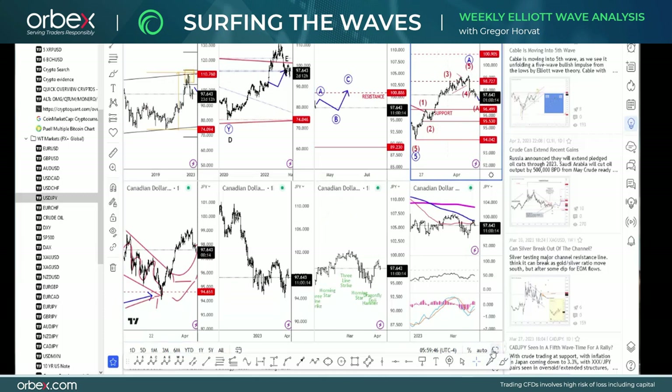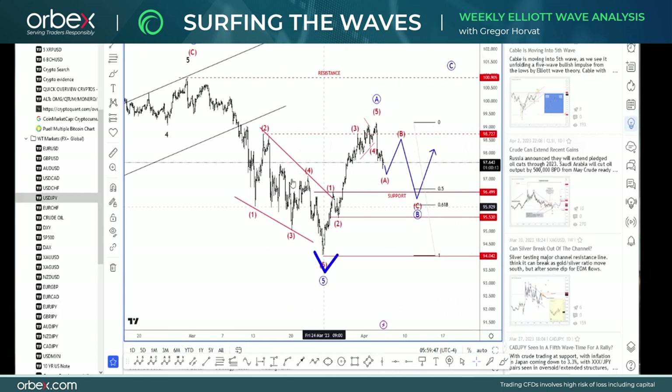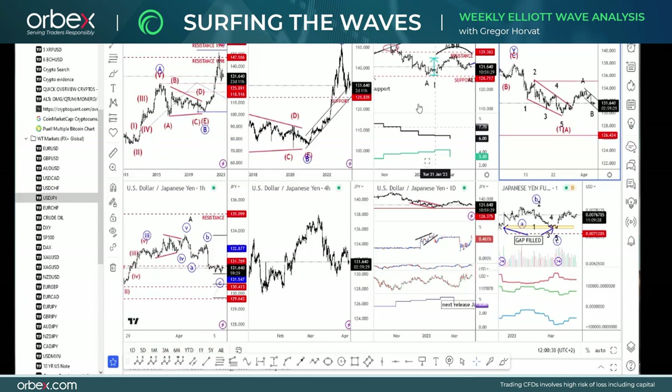Looking at the four-hour chart, we have a very nice clear impulsive recovery from that low. Also, that came out of a wedge pattern — an ending diagonal — which by the way is a reversal pattern and normally will cause a very strong move. So it's not a surprise to see such a strong recovery, but this recovery is not finished yet. I think it can take us even higher — maybe even back to the former wave four around the 100.29 area after this wave B dip. Wave B support could be seen around 95 to 96.50. There you have the 50 and 61.8% retracement levels. So after these minor three sub-waves down, I think we could be staged for a new recovery.